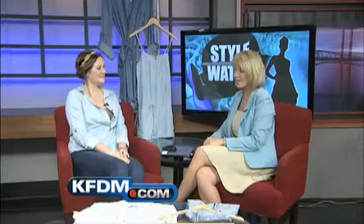All right, Elizabeth, thanks. We appreciate the tips on style. No matchy-matchy — goes back to the 80s. Thanks, Elizabeth, we appreciate it.